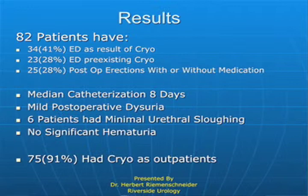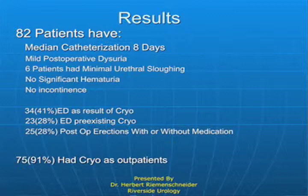Undetectable PSA was seen in 76% of patients, and negative biopsy in 79%. Of our 82 patients, they had a catheter for eight days and mild discomfort when they urinated. None of these patients — zero — had any problem with urinary control. Now, I wish we could say the same thing about erectile dysfunction, but remember, we're talking about global cryoablation. Another 23% of the patients had erectile dysfunction, but they had it before the treatment. And 28% had post-operative erections, some with the medications we're all familiar with — Cialis, Viagra, Levitra. We do have a high percentage of erectile dysfunction with the global approach to cryoablation.